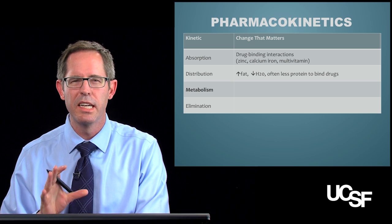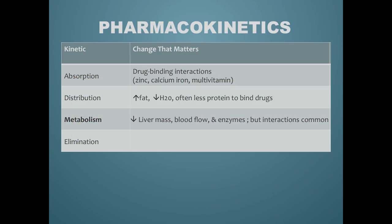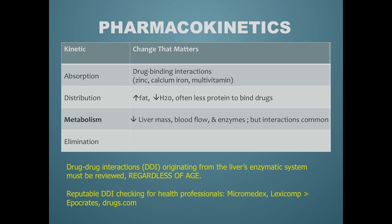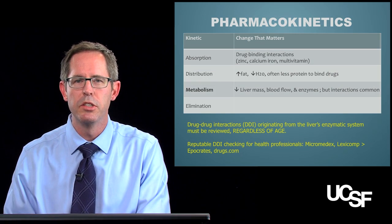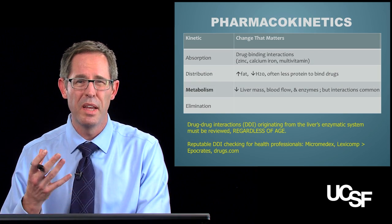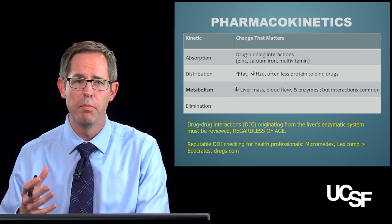Metabolism starts to get a little bit tricky. It primarily occurs in the liver, and while liver size and enzyme activity does go down a little bit, all those drug interactions — like the P450 system — are still very present. So you should continue to check all your drug-drug interactions just as you would for a younger patient. Something a little more relevant in the elderly is the amount of blood flow, as acute disease states can change blood flow and really affect the rate of metabolism of many drugs.